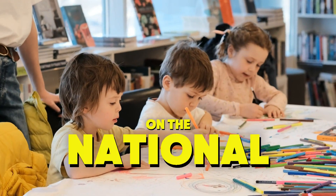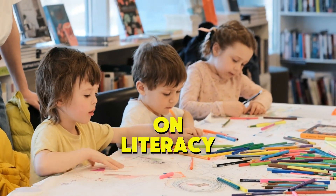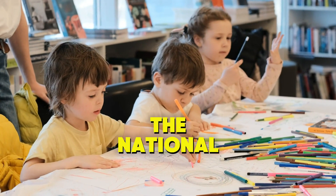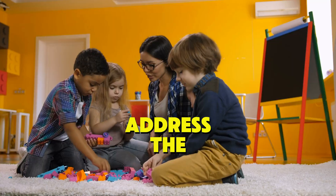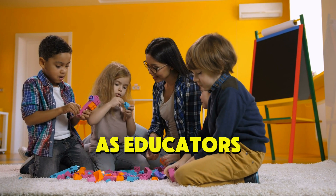Welcome to this session on the National Learning Recovery Program and the Mattatag Focus on Literacy and Numeracy. In this lesson, we will explore how the National Learning Recovery Program, with its focus on literacy and numeracy, is helping to address the learning gaps caused by the pandemic and how we, as educators, can support our students in this recovery journey.